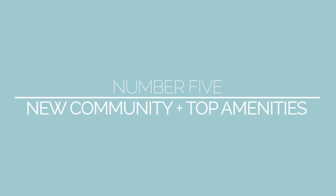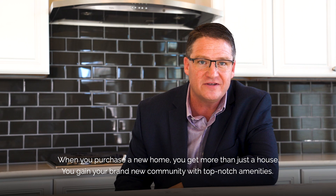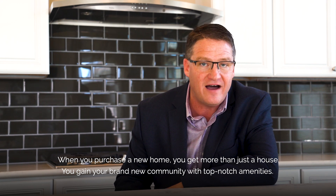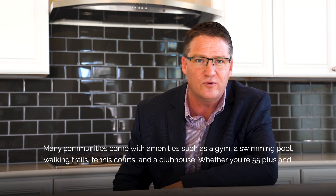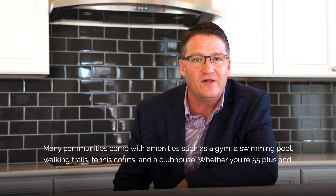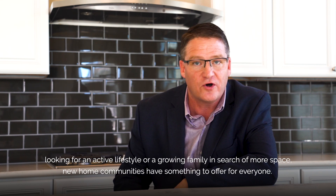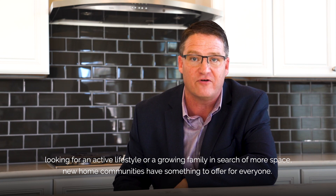Number five: a new community with top amenities. When you purchase a new home, you get more than just a house — you gain a brand new community with top-notch amenities. Many communities come with amenities such as a gym, a swimming pool, walking trails, tennis courts, and a clubhouse. Whether you're 55-plus and looking for an active lifestyle or a growing family in search of more space, new home communities have something to offer for everyone.